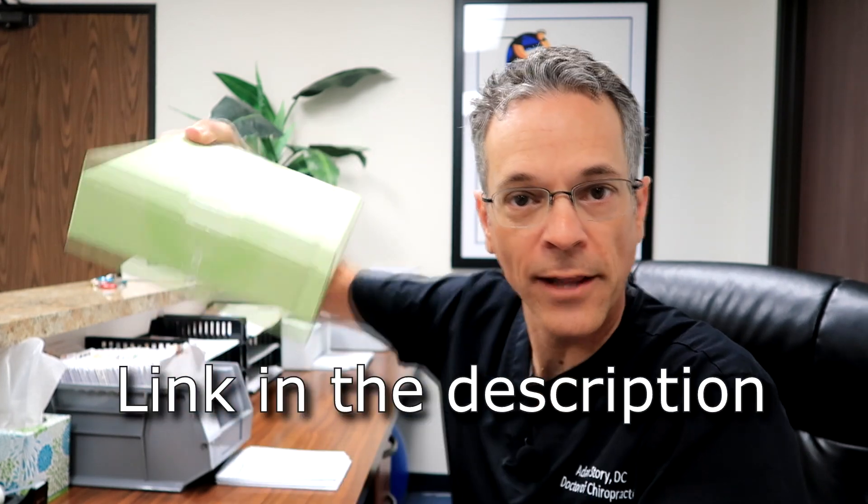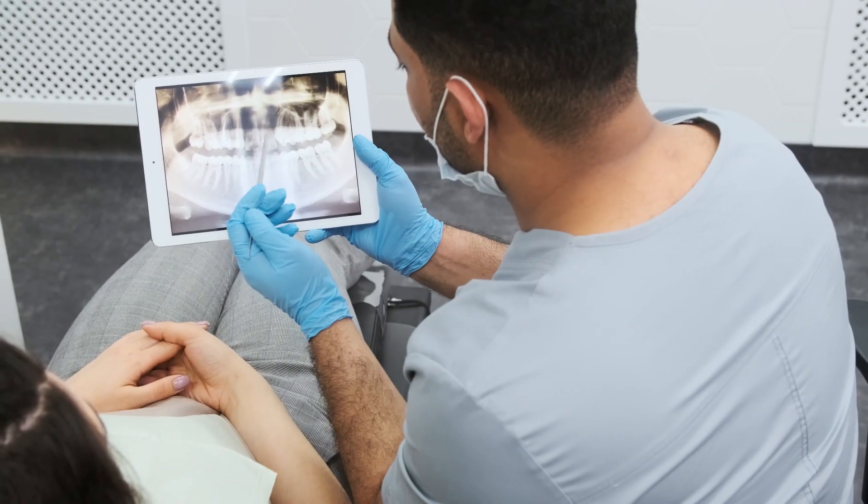If you want to get the Oclean W10 water flosser, there's a link in the description — you can purchase it and have it sent directly to you. There's also another link down below showing you the details of how to use the water flosser.